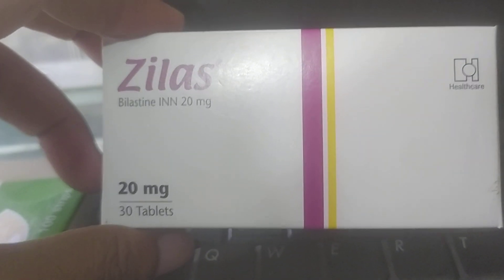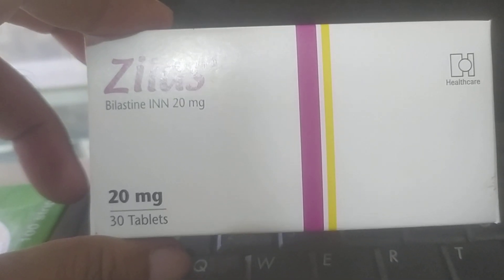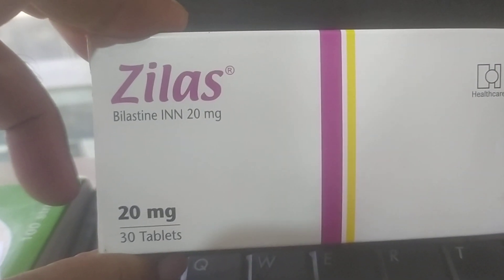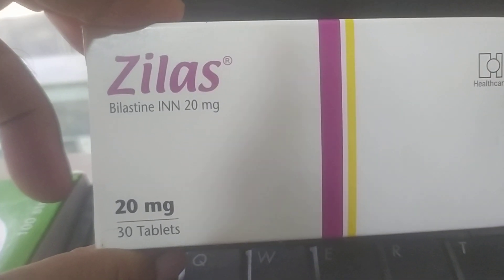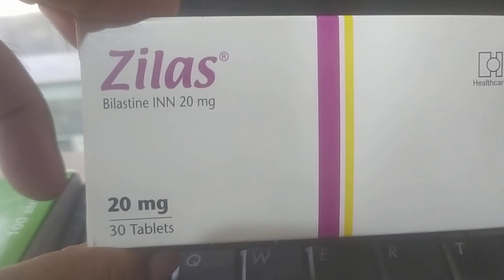Hello everyone, welcome back to my another video. In this video, we will see the tablet brand name of Zilas. This tablet will be discussed with the generic name Bilastine, available in 10mg and 20mg.